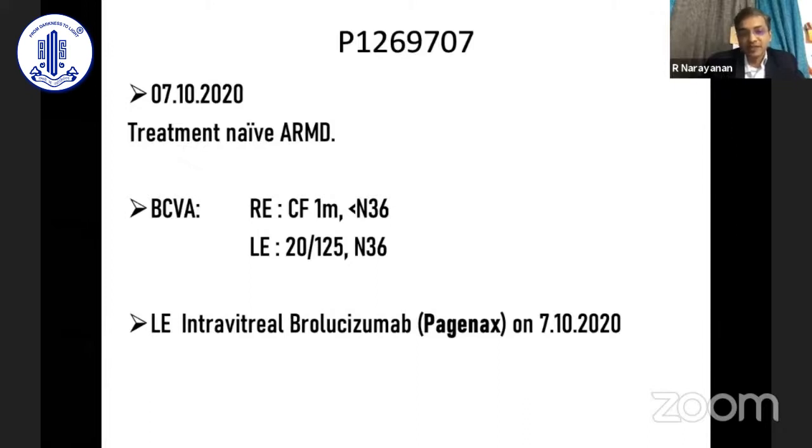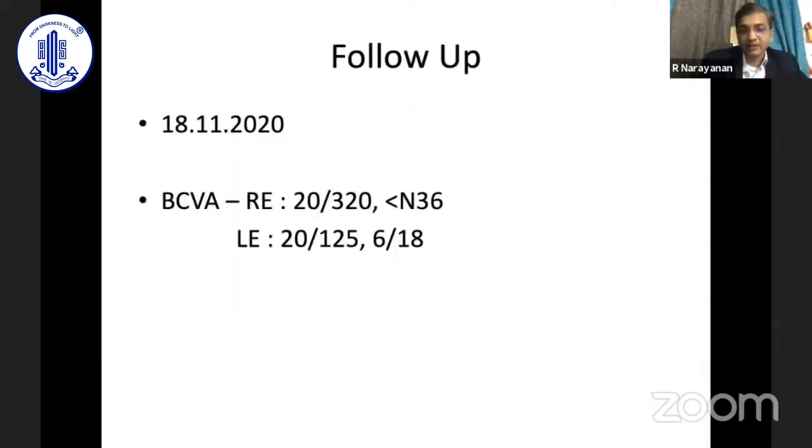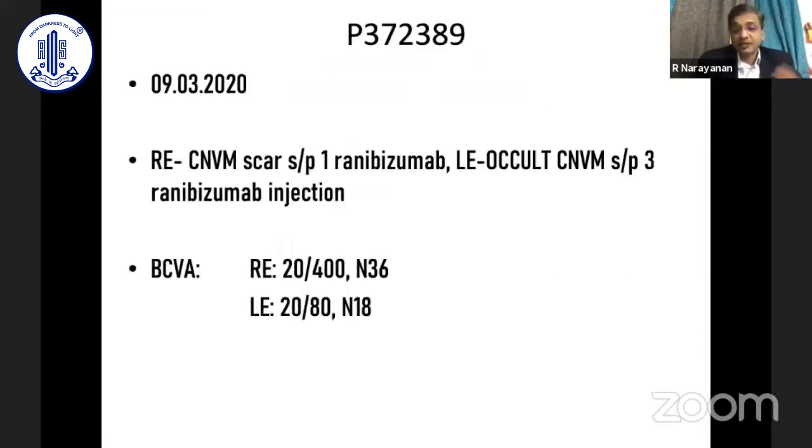The first case is a gentleman with very poor vision in the right eye and moderate vision loss in the left eye. He received a brolucizumab injection on 7th October. Pre-injection OCT showed subretinal fluid, pigment epithelial detachment, sub-RPE reflectivity, intraretinal reflectivity, and subretinal drusenoid deposits. After one month, vision was maintained with significant flattening of the RPE and reduction of subretinal and intraretinal fluid. Recurrence can occur after two to three months, but after re-injection the OCT remained flat. Questions arise around loading doses and treat-and-extend strategies.